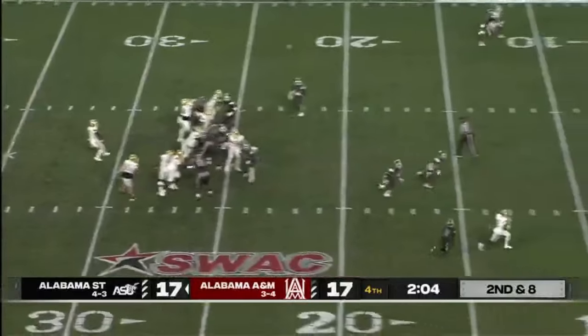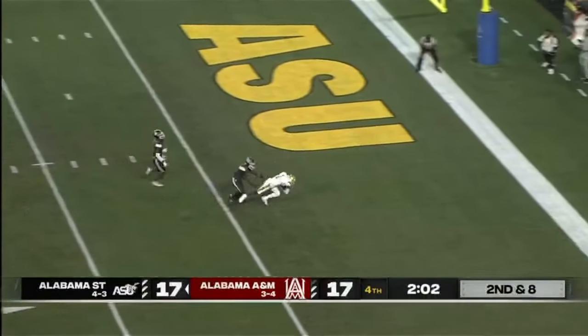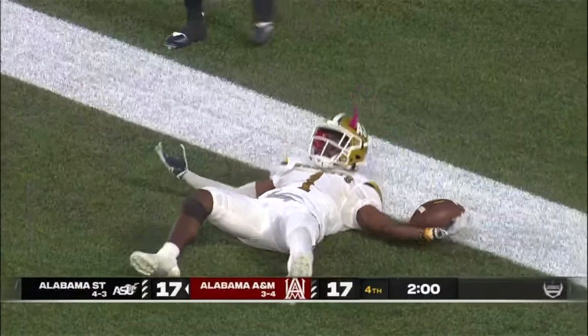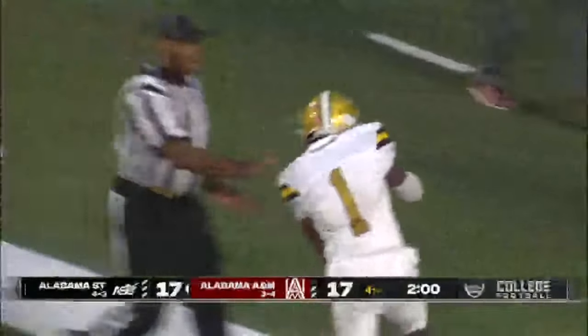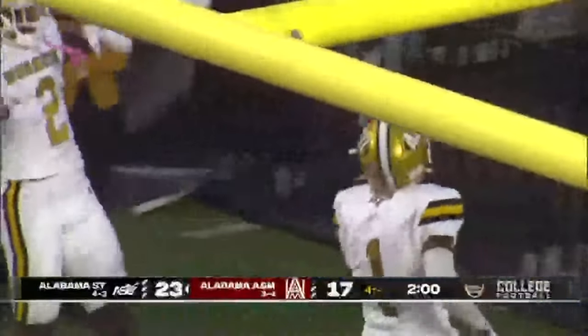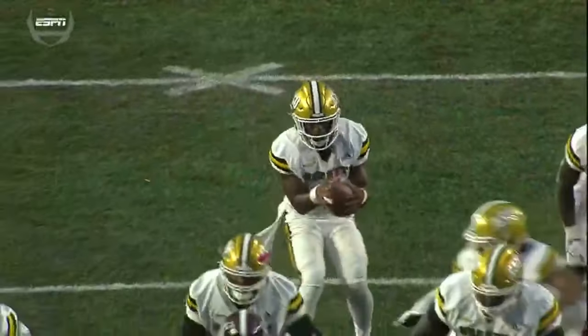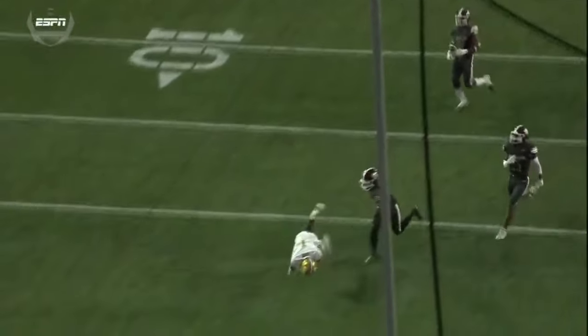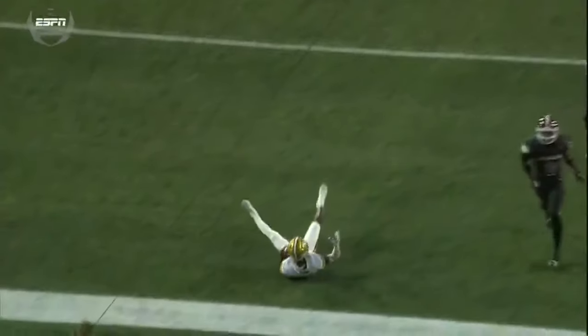Here's Davis back to pass — wide open — touchdown Alabama State! Jeremiah Hickson putting six on the board and giving Alabama State the lead once again. He's one of the guys Coach Robinson talked about, one of the injured wide receivers that have been battling injury this season.